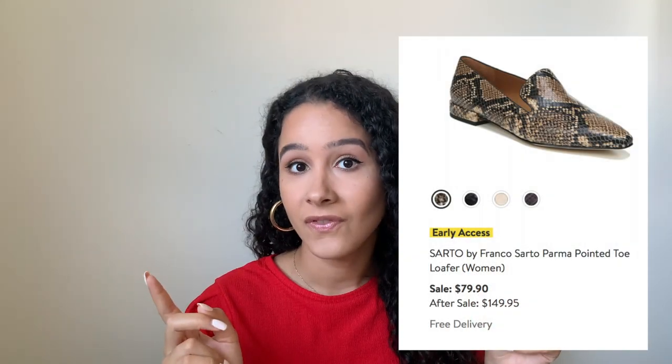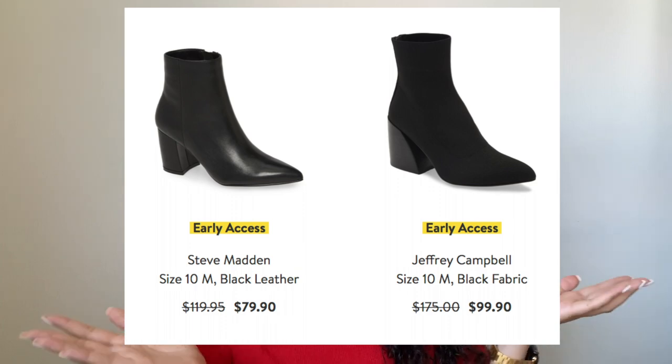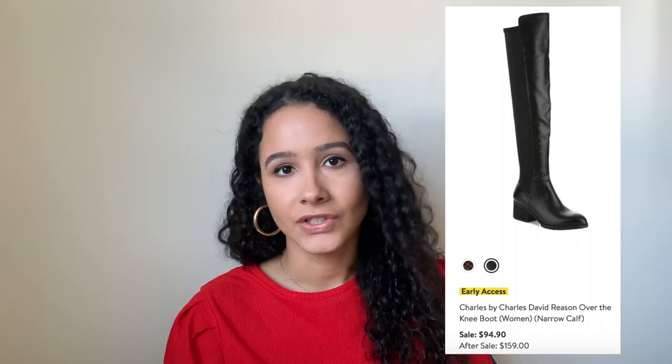If you really want to go all out with print, there are also snake print flats — so cute, and you can wear them with so many outfits: all black, or a white tee, jeans, and a chunky oversized cardigan. For everybody's fall favorite — booties — I added two pairs that are similar but in different materials. I'm a big fan of pointy-toed booties. I love the leather ones but also like the fabric ones for a more matte look. I also added a pair of over-the-knee black boots, another staple that keeps coming back every year, with a really low heel for day-to-day wear.